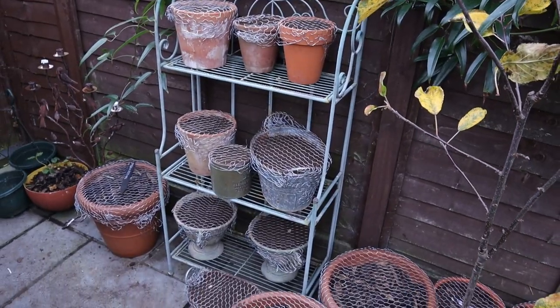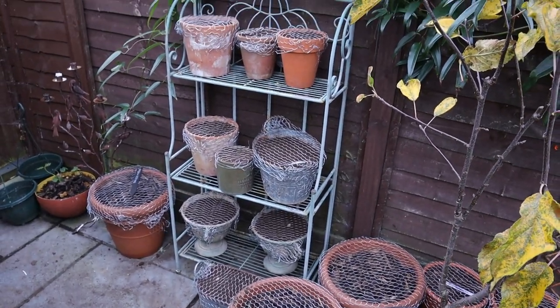Hi everyone, welcome to the December garden tour. I just wanted to show you the garden — how it's prepared for winter, what's still blooming (which is actually quite surprising), and all the protection I had to do to protect my tulip pots from squirrels. Let's get started.